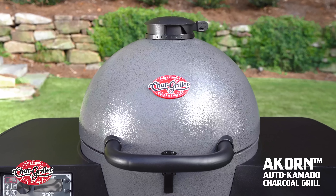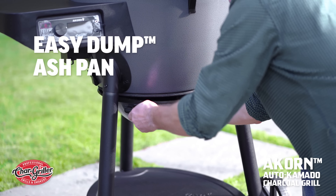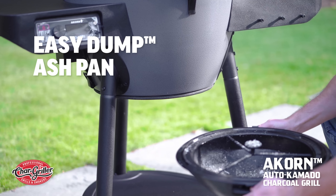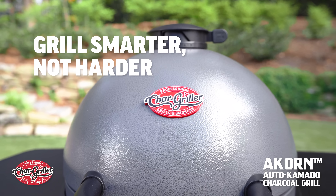We've told you how easy temperature control and monitoring is, but so is cleanup. The Acorn Auto Kamado's easy-dump ash pan makes cleanup a breeze. There's no question about it — this is grilling smarter, not harder.